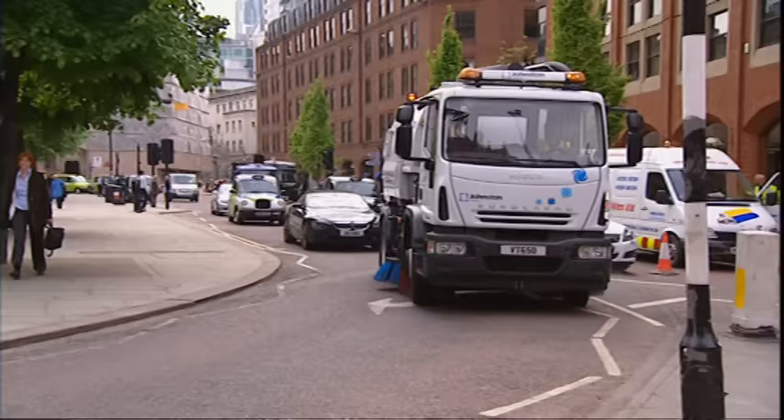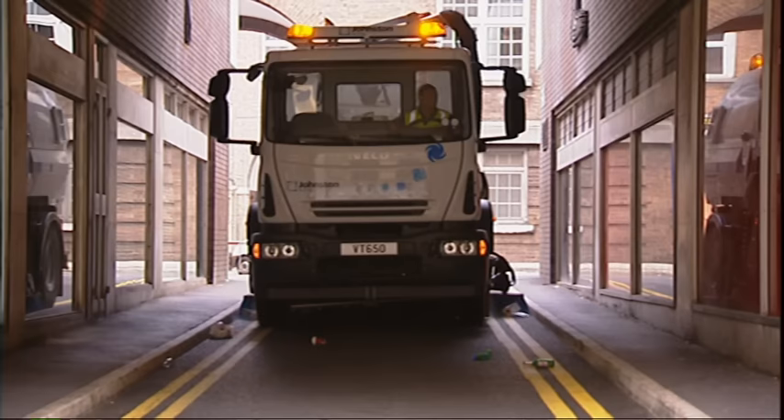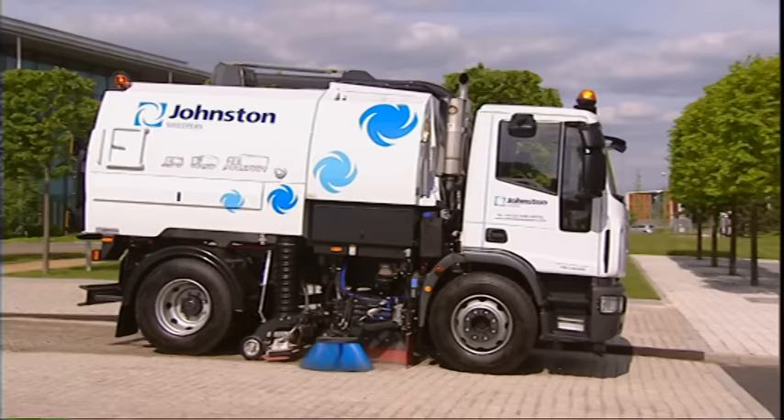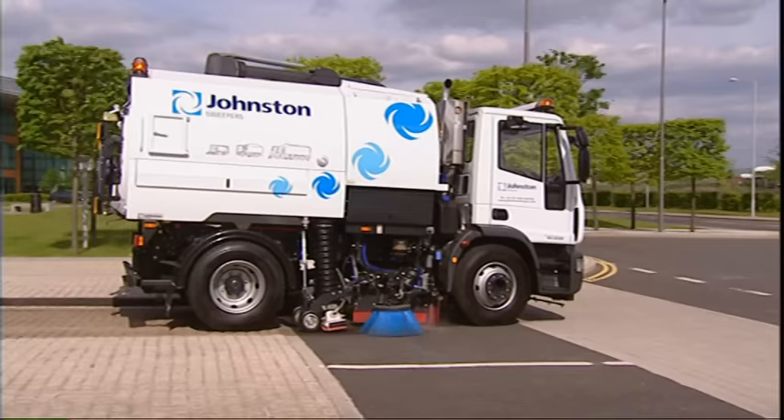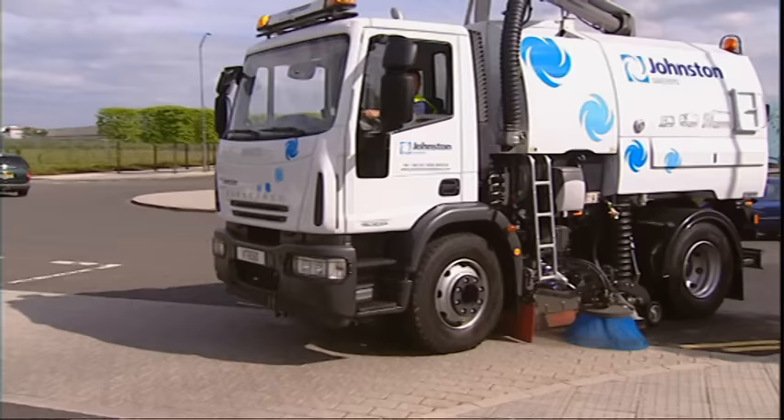No wonder the VT650 is the sweeper of choice for governments, contractors, large and small cities and sweeper operators. In dual sweep mode, the Johnston VT650 offers a 3.6-metre swept path through simultaneous vacuum nozzle operation on the shortest wheelbase. The VT650 has earned a worldwide reputation for maximum productivity with a powerful suction system and superior cleaning capabilities, with outstanding manoeuvrability on virtually any kind of road surface.